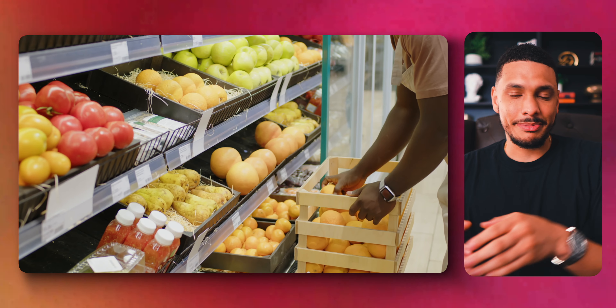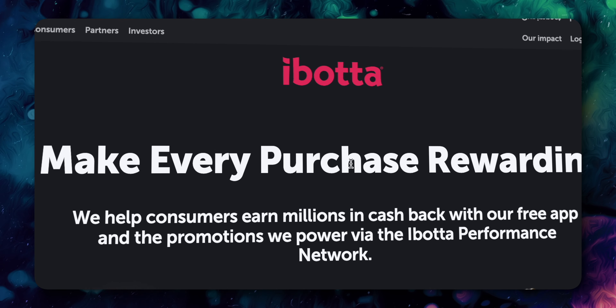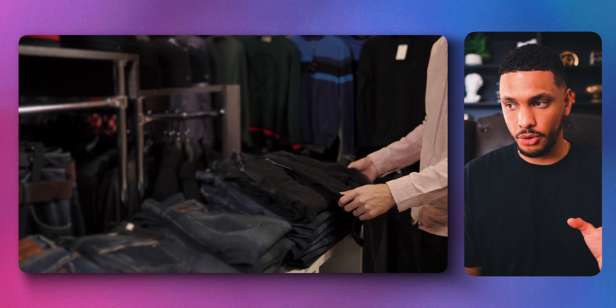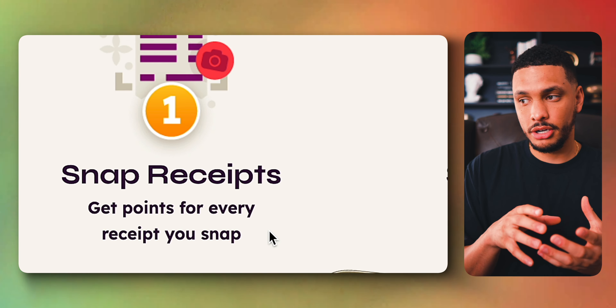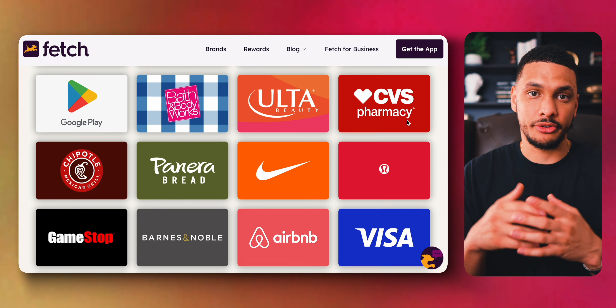One of the smartest things you can do is make money while you're spending money, especially on things you need regularly. Apps like Ibotta, Receipt Hog, Fetch, and Checkout 51 will pay you money for spending money when you go shopping. You shop at any store either online or in person, upload your receipt into the app, and the app will give you cash back or rewards you can redeem for cash and gift cards.